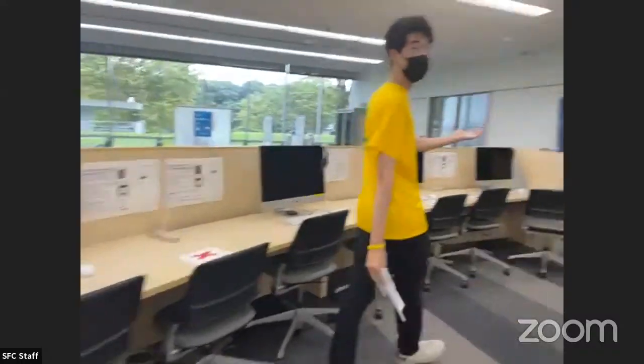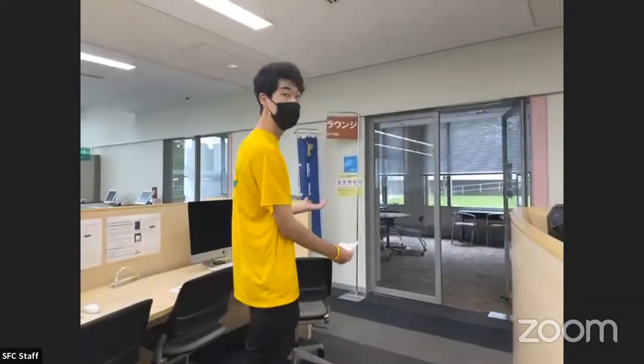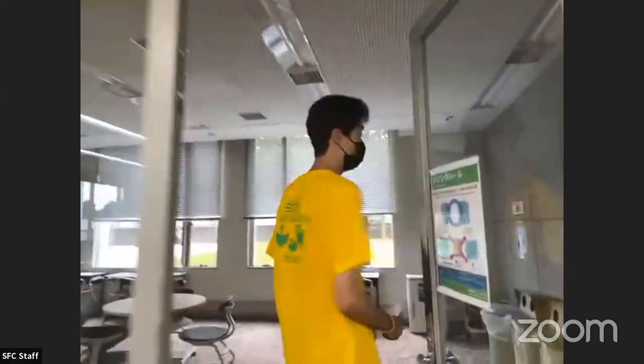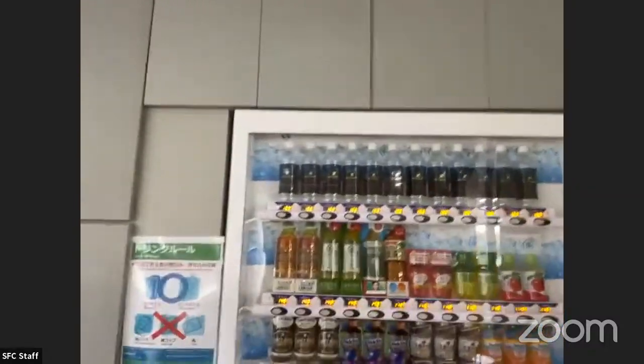Over here there's a simple lounge area where students can work and have meetings. There's even a vending machine here where students can buy Keio's own brand of water, Keio Water.